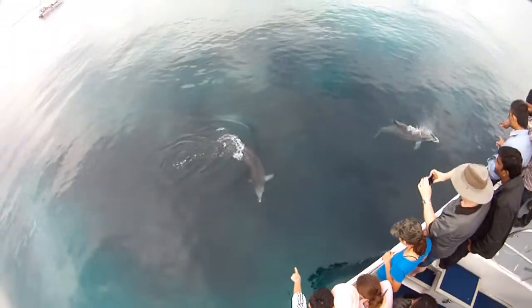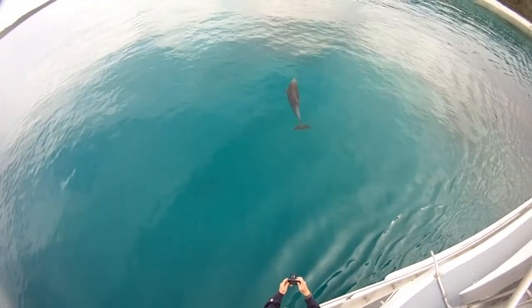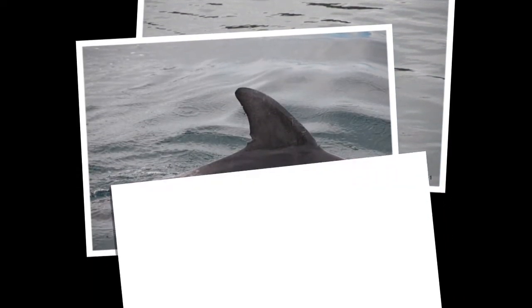Another pod of twelve or more bottlenose dolphins down at the southern end of the bay heading south from Himes Beach Reef, travelling and foraging. Then on the way home we come across a pod of six or more west of Huskisson Reef heading north, foraging and travelling.